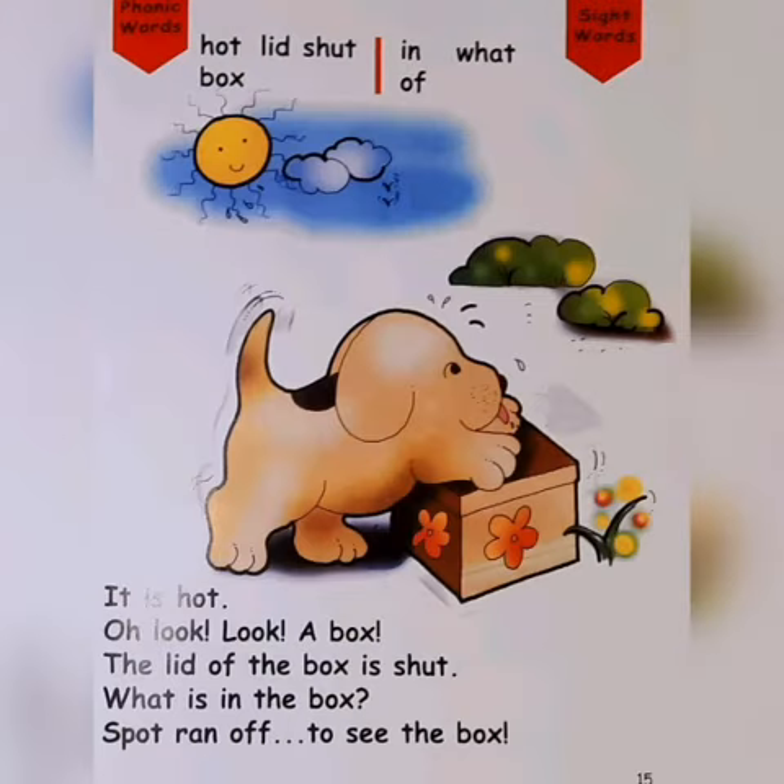Phonic words: hot, box, lid, shut. Sight words: in, off, what. It is hot.